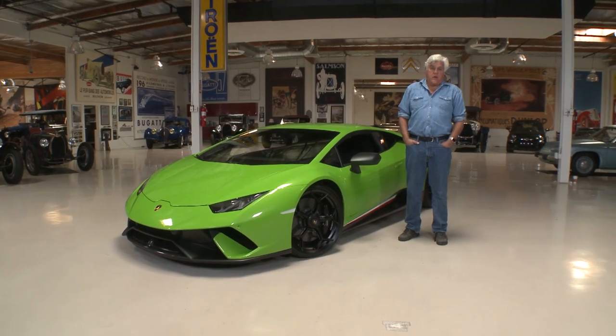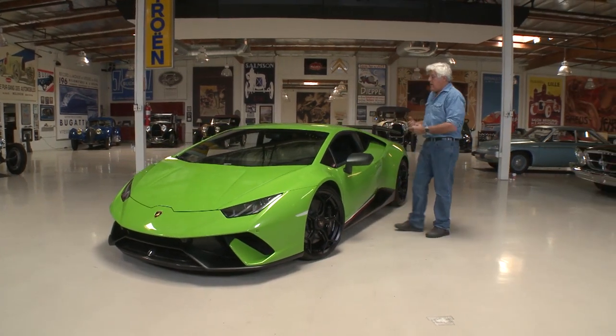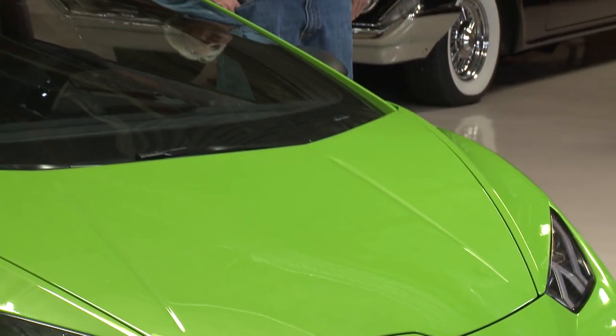Welcome to another episode of Jay Leno's Garage. As you know, we are huge Lamborghini enthusiasts here. We've got Miruras, Espadas, Countach. This model is the 2018 Lamborghini Huracan — quite a high-performance vehicle.